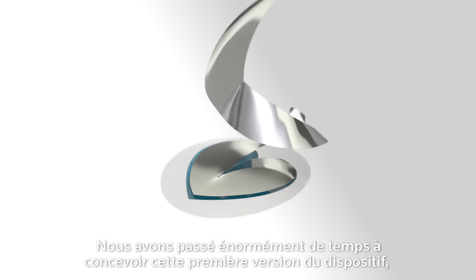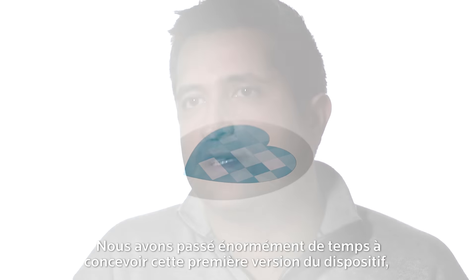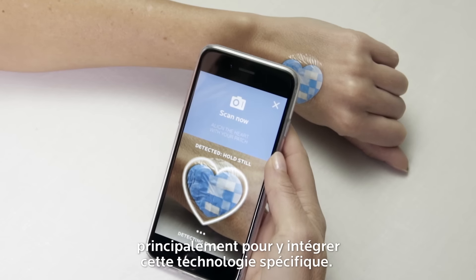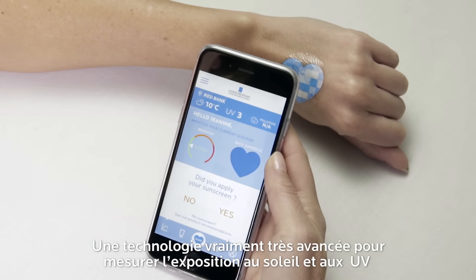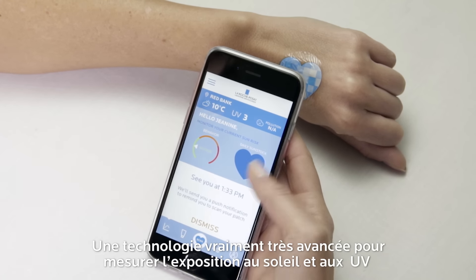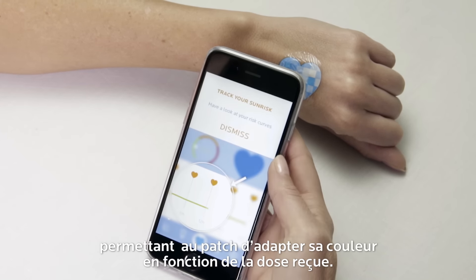We spent a serious amount of time developing our first design, which is all about this integrated heart with very advanced technology in it — in terms of how, when you receive sun and UV, it can change color at different sensitivities.